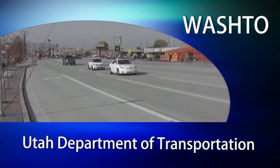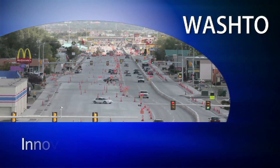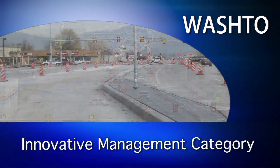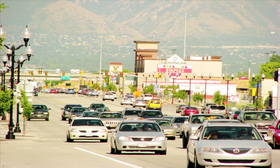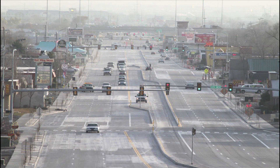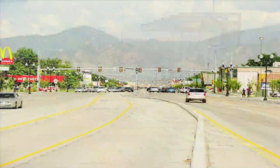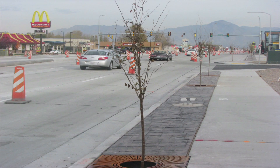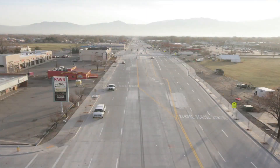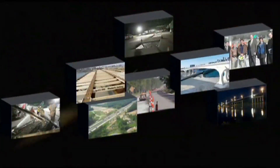The Utah Department of Transportation SR-171 3500 South Reconstruction Project, winner in the innovative management medium project category. This project was a first of its kind in the Salt Lake Valley, widening the corridor by adding an additional lane in each direction, along with a dedicated lane for the first bus rapid transit BRT line in the state. The 3500 South project was the first of its kind in the nation to use movable barrier on an urban arterial reconstruction project. It began in the fall of 2008 and ended under budget with an early completion date in July 2010. These are America's top ten in transportation.